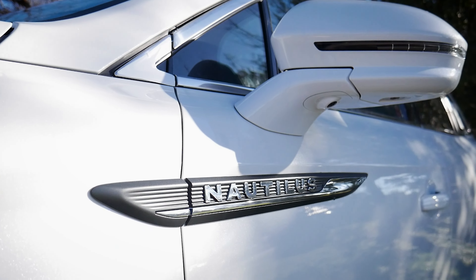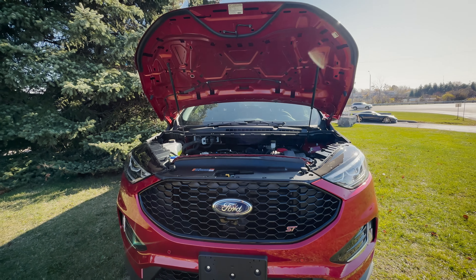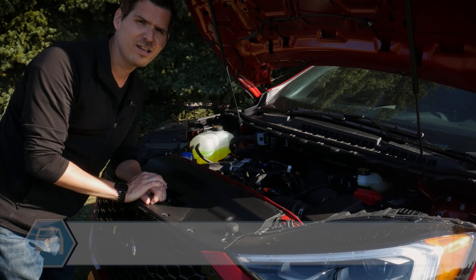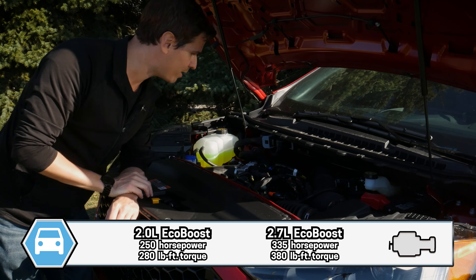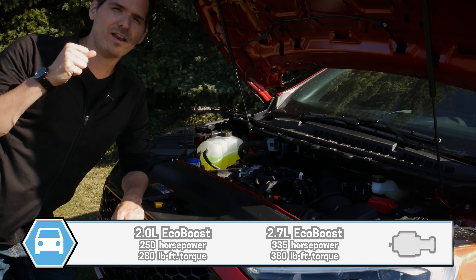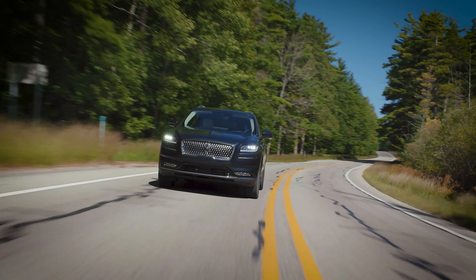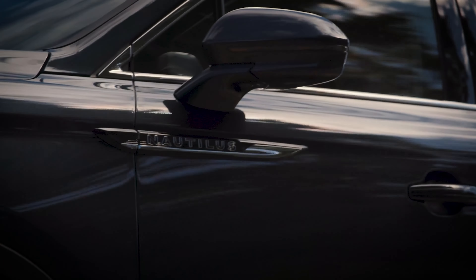Starting off underneath the hood of these crossovers, they both have the same engine options. You'll find either a 2-liter turbo or a 2.7-liter turbocharged engine. The 2-liter pushes out 250 horsepower and 280 pound-feet of torque, while the 2.7-liter kicks things up a notch at 335 horsepower and an impressive 380 pound-feet of torque — a solid amount of power in both. Both engines are turbocharged and you won't find the option for a hybrid in either vehicle.